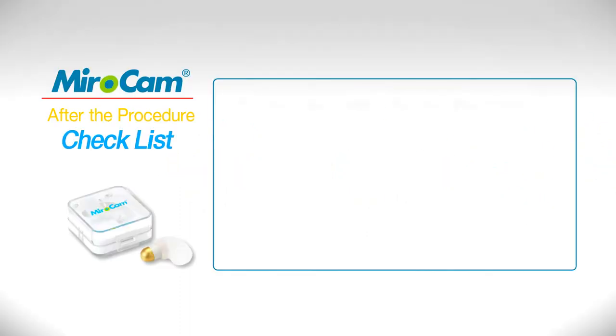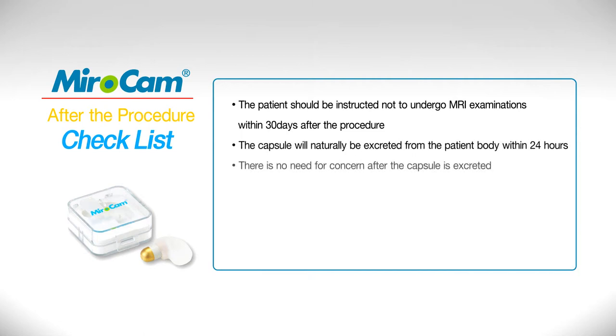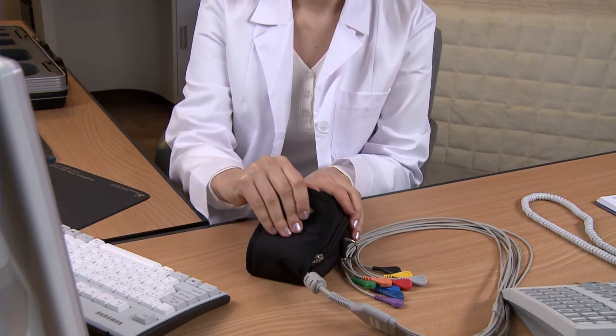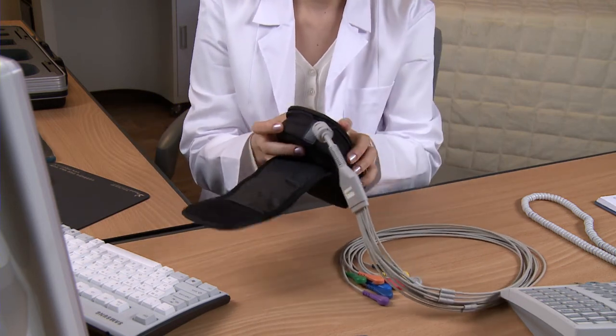Uploading images: Patient should return the receiver to the hospital. The patient should be instructed not to undergo MRI examinations within 30 days after the procedure. The capsule will naturally be excreted from the patient's body within 24 hours. There is no need for concern after the capsule is excreted and the light is still flashing. On the day after the test, if recommended by the physician, the patient may receive an abdominal x-ray examination to check the capsule's location. The receiver should then be connected to the computer and the data file uploaded for observation.